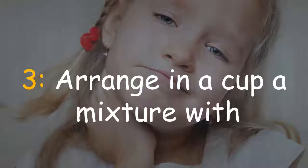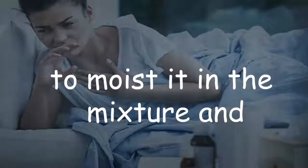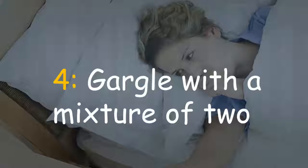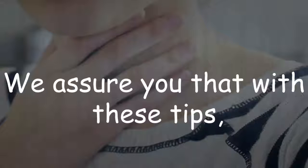Three — prepare in a cup a mixture with lemon juice, salt, and honey, then wrap your finger with a little cotton, moisten it in the mixture, and give gentle touches in your throat. Four — gargle with a mixture of two tablespoons of apple cider vinegar and half a glass of water, three times a day. We assure you that with these tips you will get rid of the sore throat infection quickly.